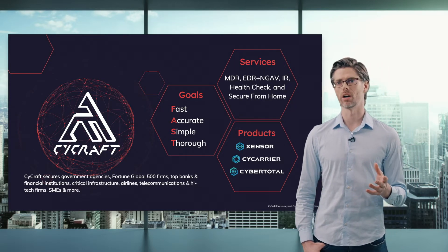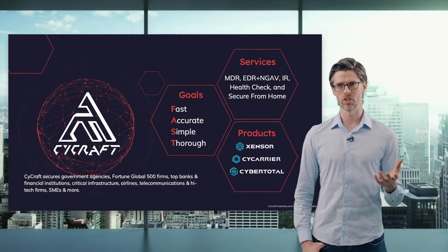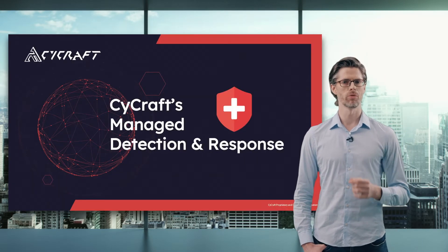Our services that we offer are MDR, EDR plus NGAV, IR, HealthCheck, and also our Secure from Home program. Our products include Zensor, SciCarrier, and CyberTotal. Let me walk you through the services first.